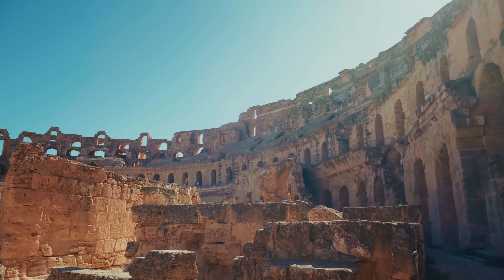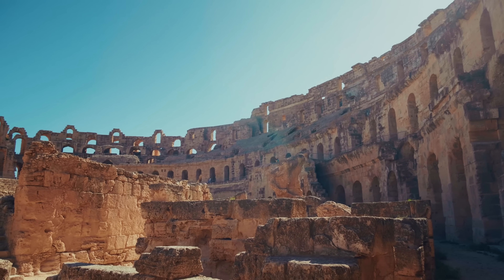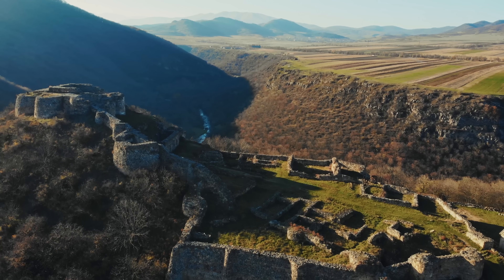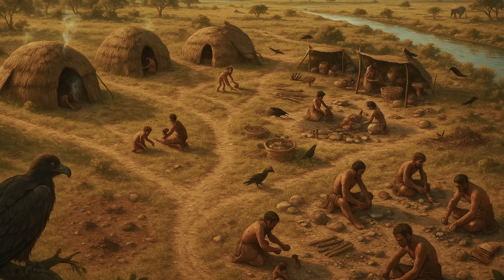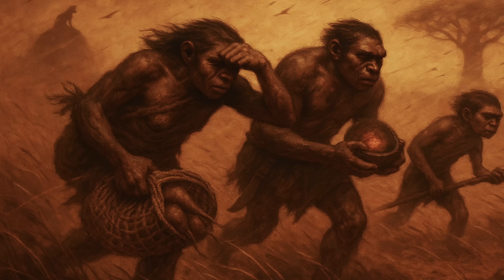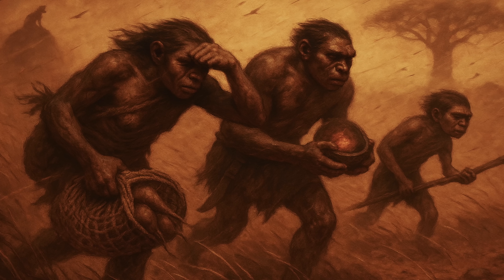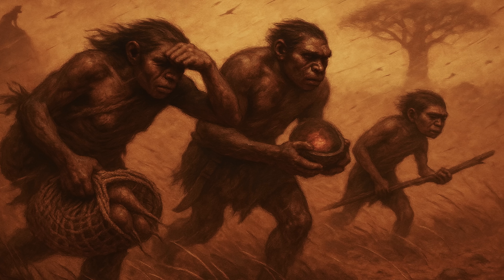At Olduvai Gorge in Tanzania, where some of our earliest ancestors lived two million years ago, researchers have found extensive evidence of human occupation with virtually no caves in sight. Instead, they've uncovered something far more remarkable — the remains of the world's first constructed shelters. The story begins with Homo habilis, our earliest tool-making ancestors. Living on the open plains of East Africa, these early humans faced a challenge that would define our species: how to create protection where none naturally existed.